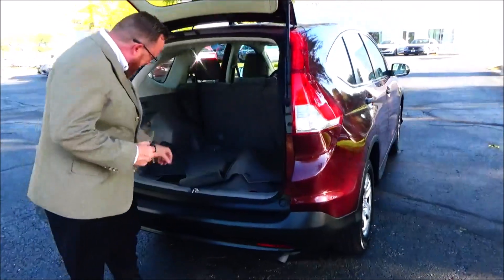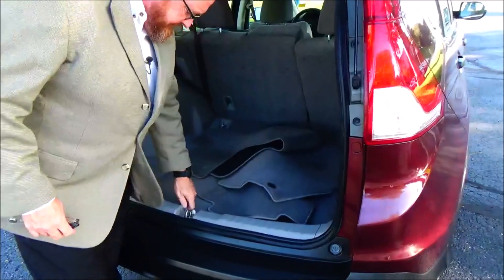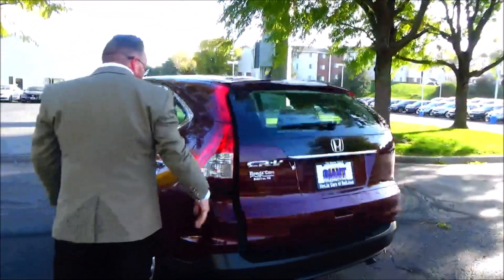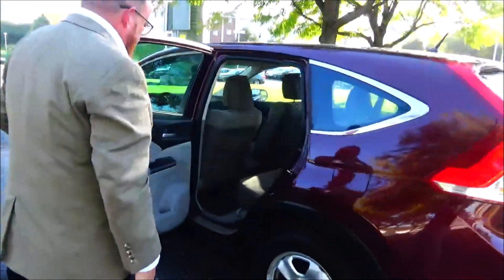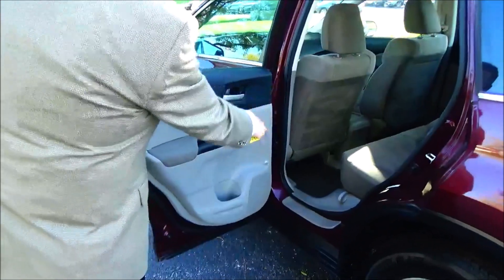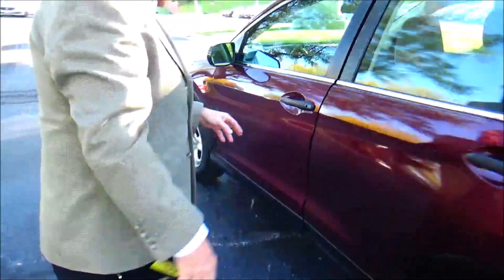60-40 fold-down seat, all the mats are here, spare tire, jack and tools. The CR-V is a 5-passenger vehicle with lots of leg room space in the back. Center armrest with cupholders, latch system for child safety seats, flat floor, cupholders and storage in the door, and child security door lock.